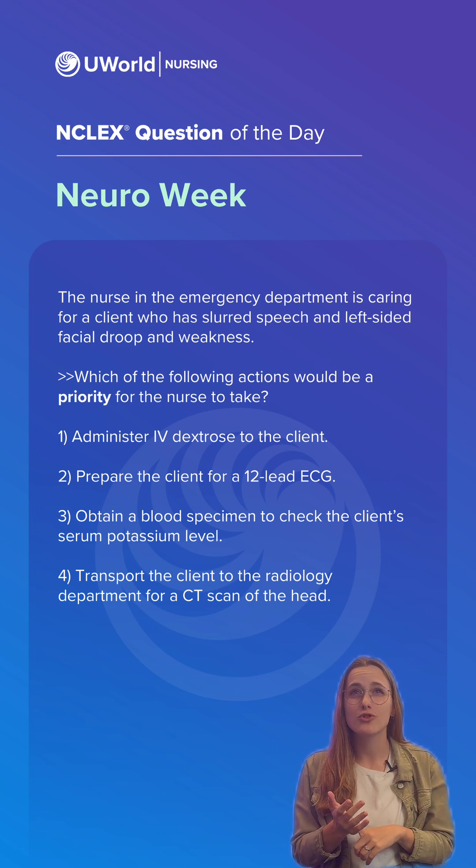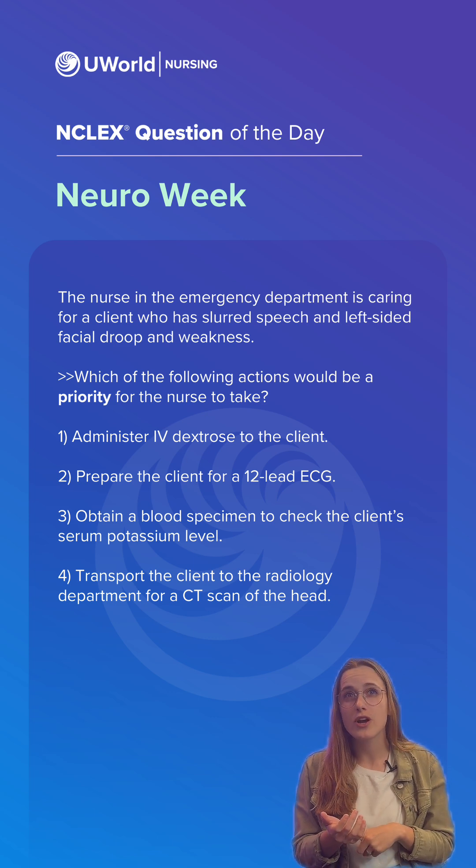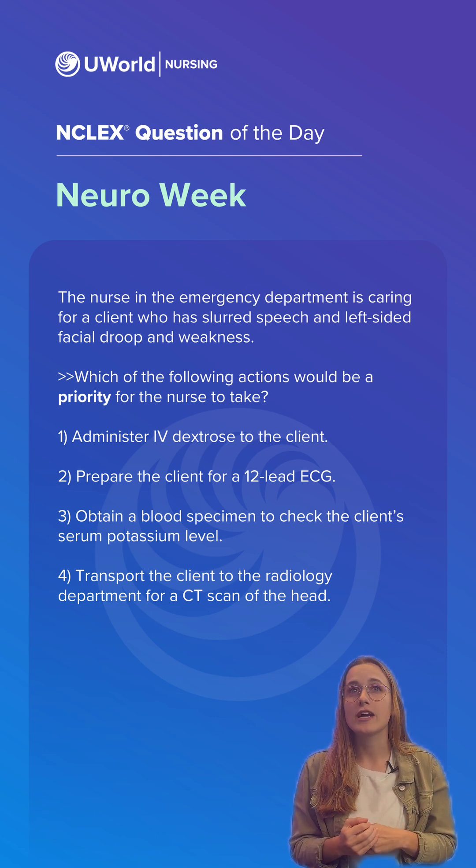FAST stands for facial drooping while smiling, unilateral arm weakness, and slurred speech or changes in speech. The client with signs of stroke should receive a CT of the head to identify what type of stroke they're having, in order to direct treatment and reduce the risk of complications like tissue ischemia and airway compromise.